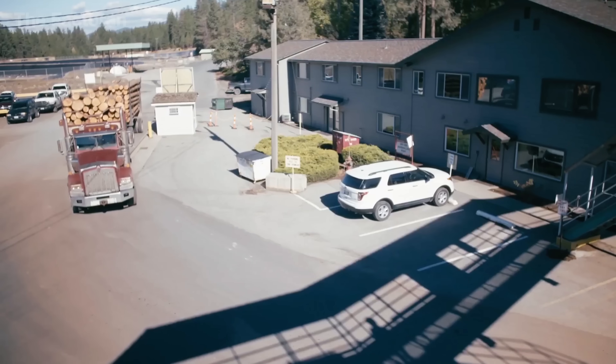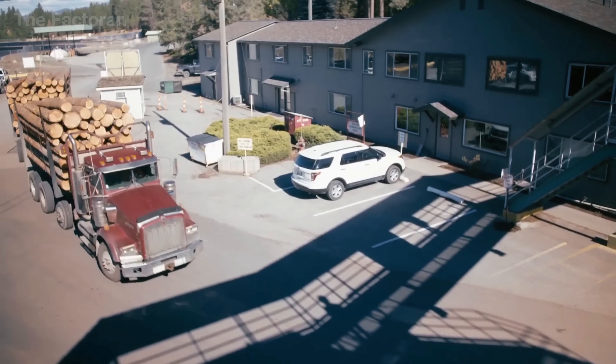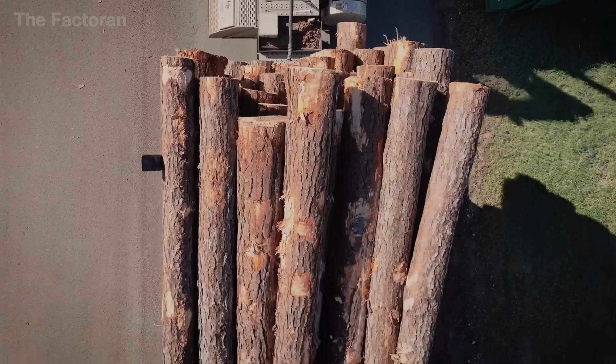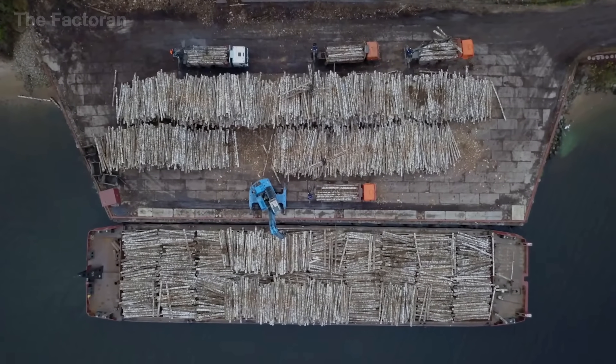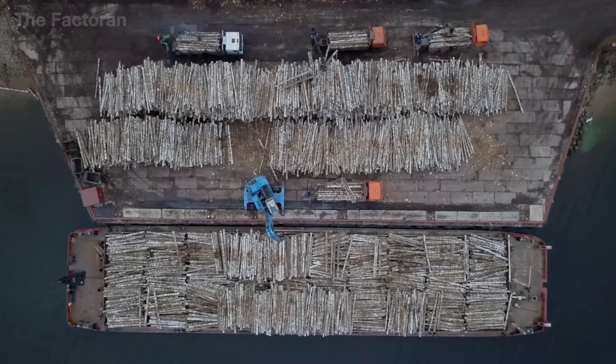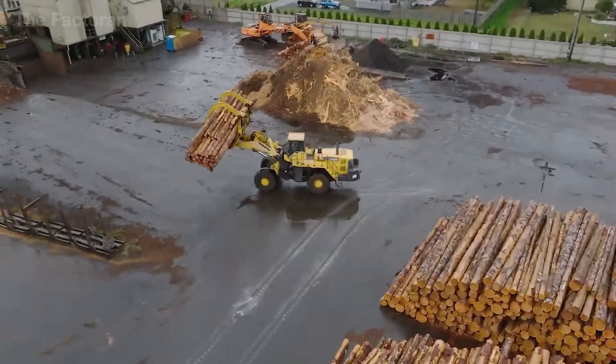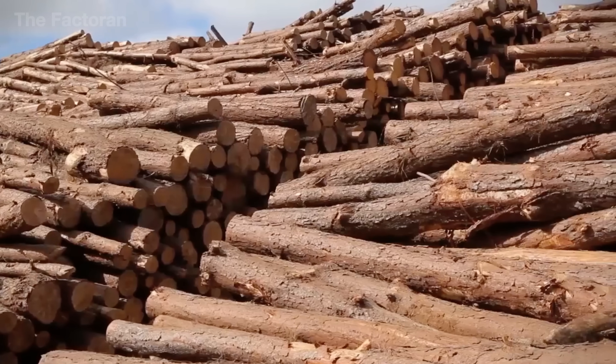When logs leave the plantation, they still retain natural moisture within their fibers. Yet once stacked at the mill, if not carefully managed, they can quickly dry out, crack, and lose their natural resilience. That's why the log yard serves not only as storage but also as a kind of rest station for raw material.